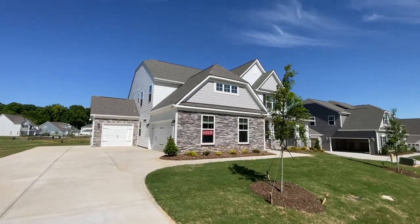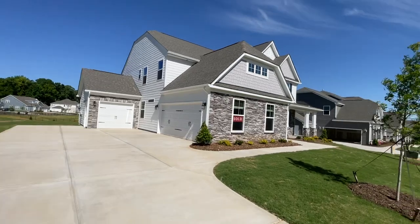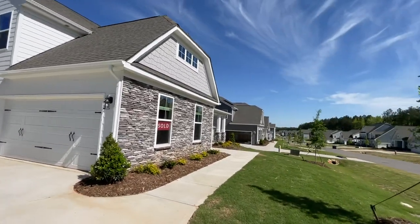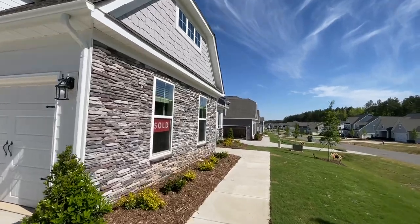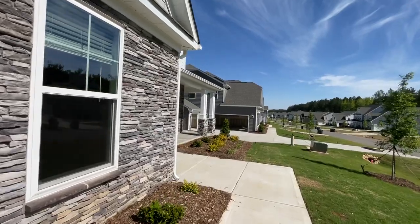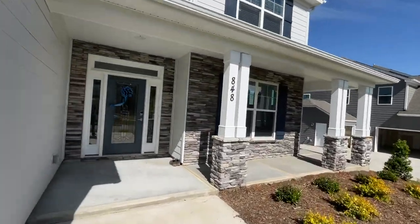First of all it features our side load three car garage with a seven car courtyard driveway, because we're on half acre home sites out here at Wren Creek that are nearly sold out. In fact this particular plan is no longer available in Wren Creek, but it is available in multiple Eastwood Homes neighborhoods anywhere from the Atlanta area in Georgia all the way up to the Richmond area in Virginia.